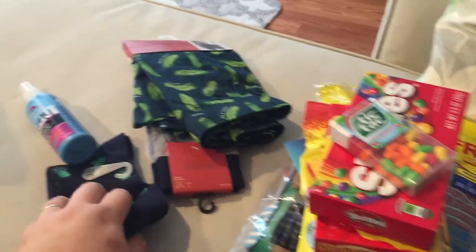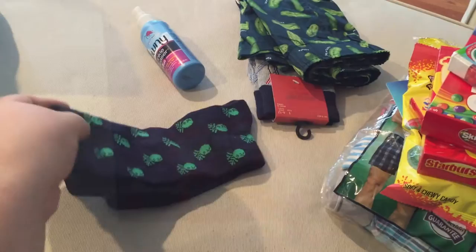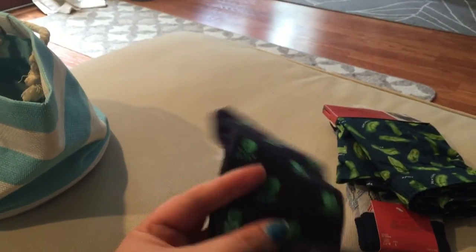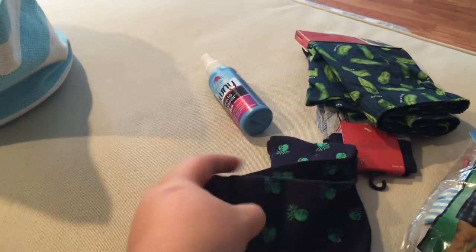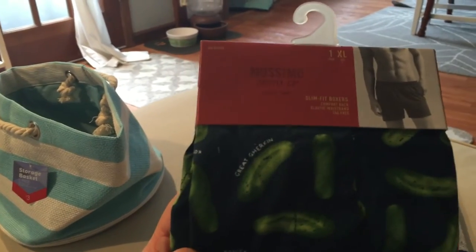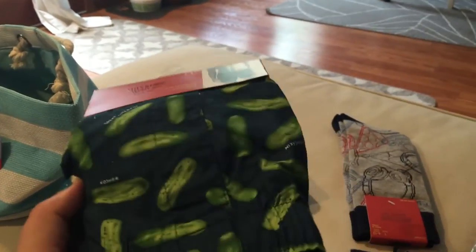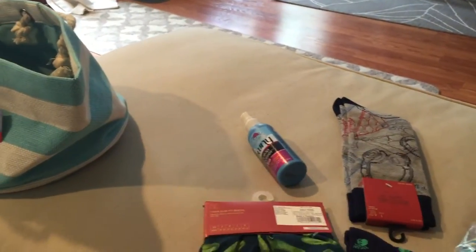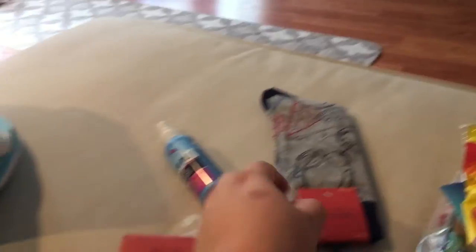While looking at the Fruit of the Loom section, I found these on clearance for $2.10 — they have little pineapples on them, so fruit, perfect! He can wear these for work since he likes wearing fun socks. I also saw these pickle boxers and thought, well, a cucumber is technically a fruit, so pickles are made from cucumbers — that counts!